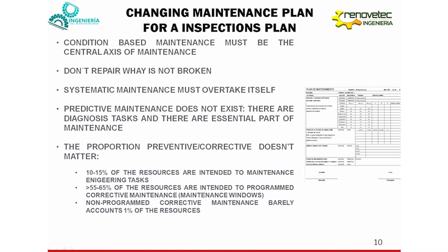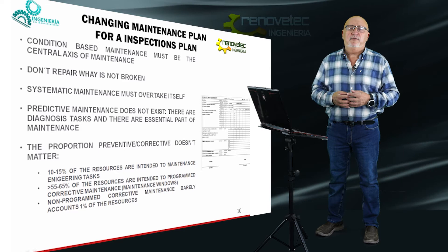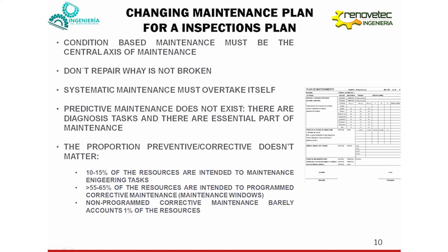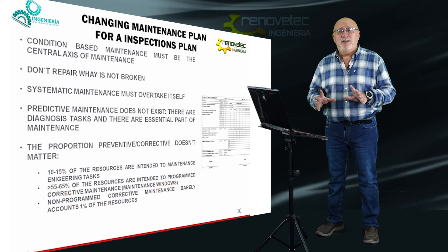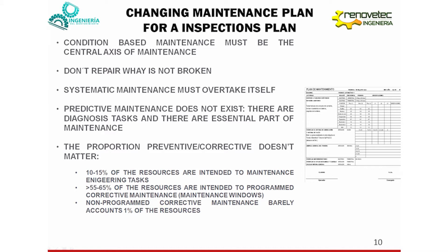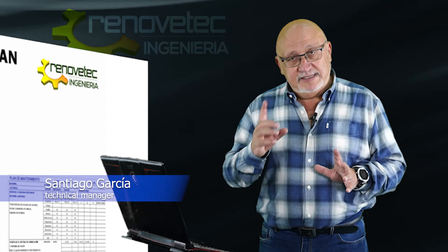Systematic maintenance is the periodical substitution of elements by operating hours or by time intervals. We need to avoid this kind of activity. We need to replace elements only when it is necessary — when we see some symptom that the element is in bad condition. But if the element shows no symptom of being in bad condition, it is not necessary to replace it. The only systematic activity allowed in condition-based maintenance is inspection. If it works, don't touch — but check if it is working properly or not.